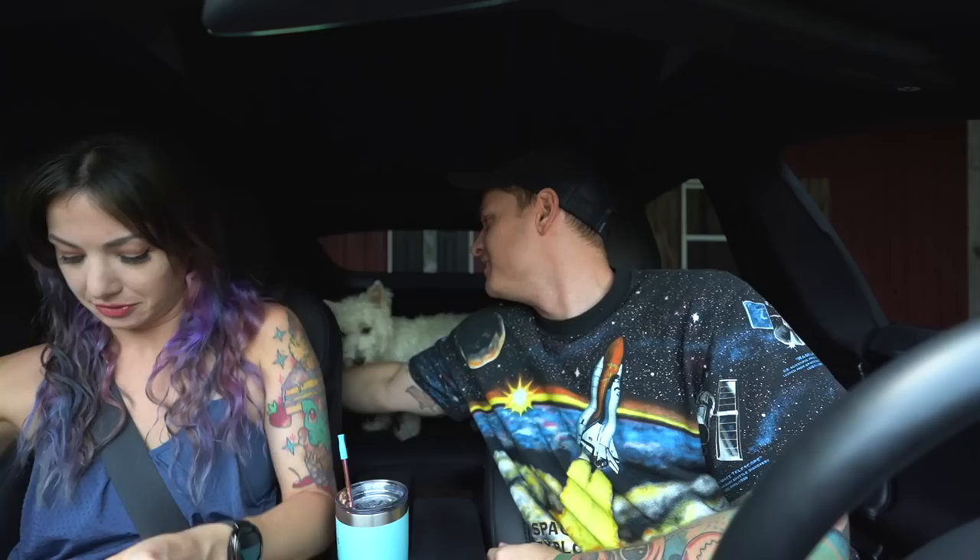Good morning, morning guys and girls. I'm Ryan Roots. I'm Ally Roots. And together we are Rally Roots.